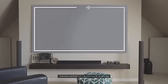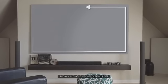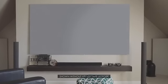The Aeon series is a fixed frame projection screen that uses Elite's edge-free technology. Edge-free means that there is no external framework bordering the material as seen in traditional frame screens. This allows the end user to have more projection surface in the overall screen footprint as opposed to traditional designs.